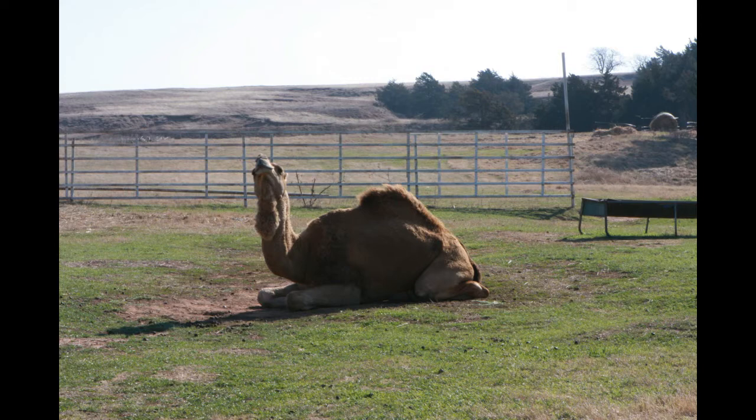We saw a camel on the side of the road. Who would ever guess you'd see a camel in the middle of Oklahoma?